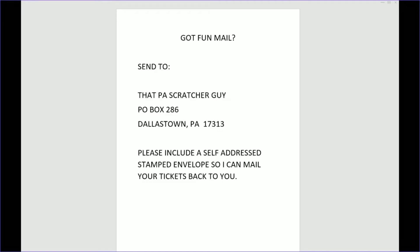Thanks for sticking around. If you happen to have fun mail, you can send that to That PA Scratcher Guy, PO Box 286, Dallastown, Pennsylvania 17313. Please include a self-addressed envelope so I can send your tickets back to you. Thanks again, have a great day!